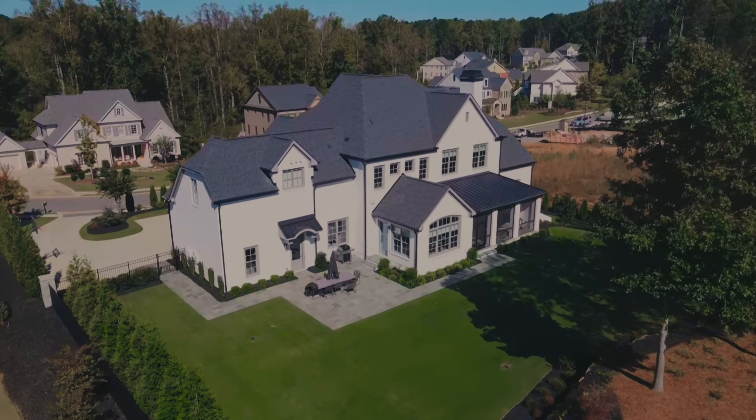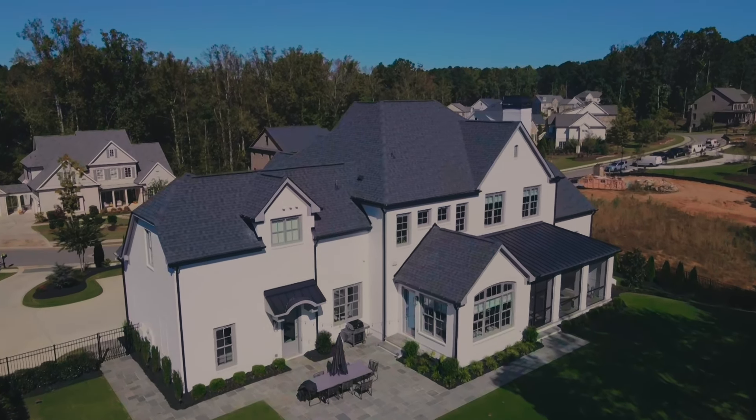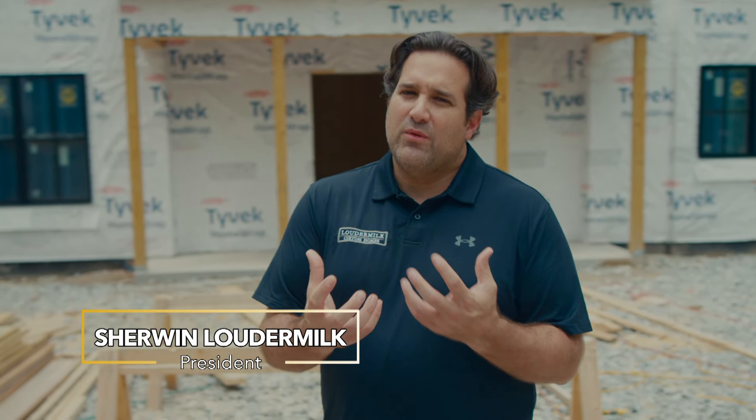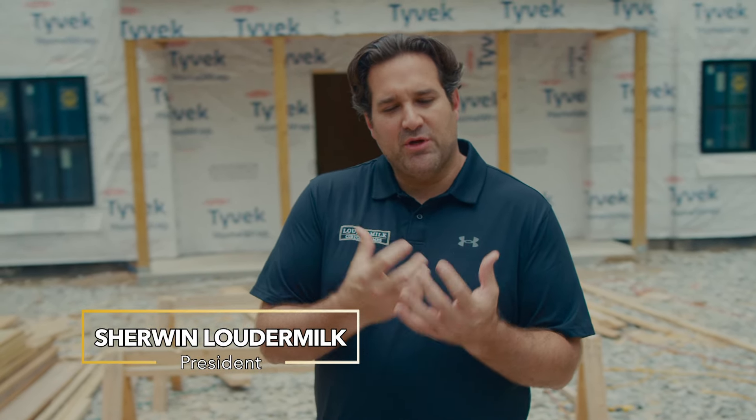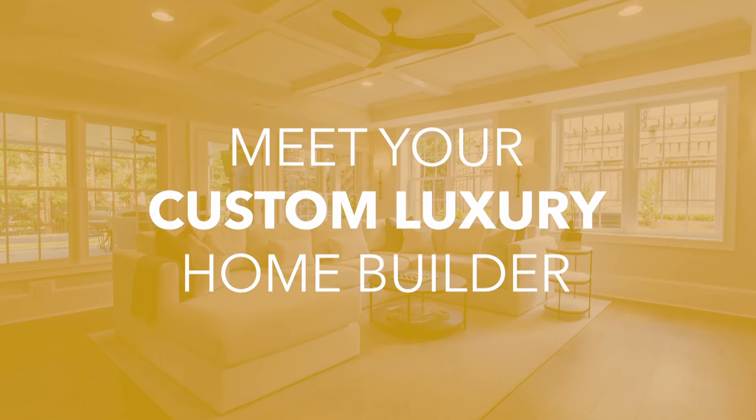I spend a lot of my time on pre-construction, which in our world of Loudermilk Homes means steps one through three. We get inspiration from the client — they give us ideas of what they're looking to do. Clients can tell us they want a house to look modern rustic or French country, but at the end of the day, we really don't know what that means until we put it on paper and understand it from a picture. So we take all that, and that's our step one, and then we move into architecture.